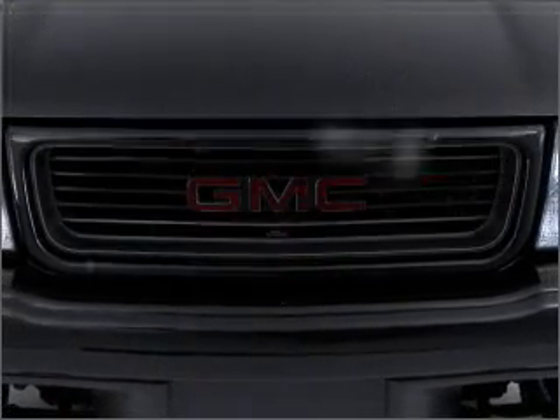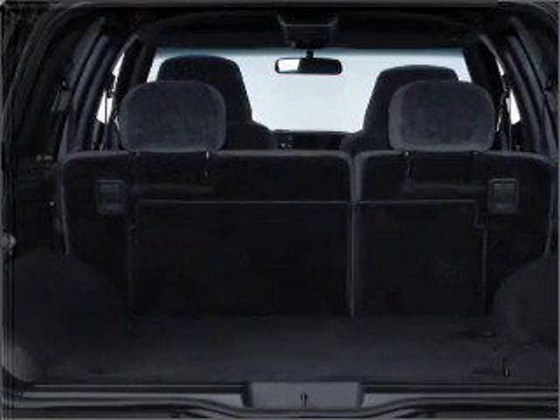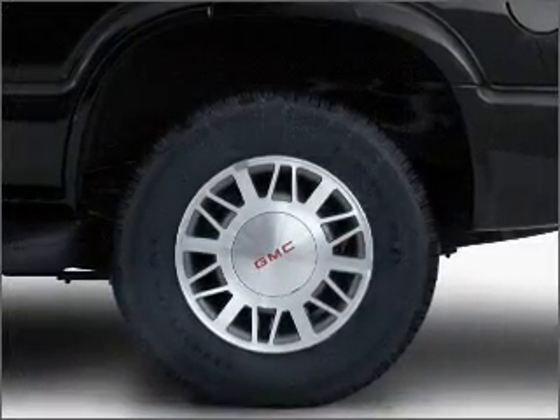If you're looking for an automobile with great attributes, look no further. With a solid six-cylinder engine connected to a smooth shifting automatic transmission, premium wheels lend a distinctive appearance.